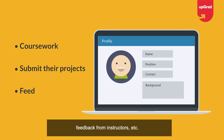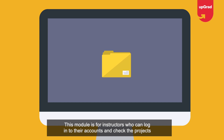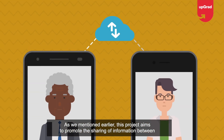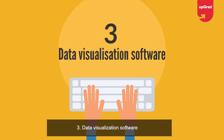Students can also get feedback from instructors. The instructor module is for instructors who can log into their accounts, check projects submitted by students, communicate with students, and offer guidance. This project aims to promote the sharing of information between instructors and students via the internet.